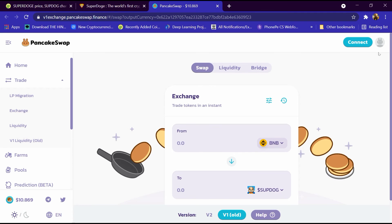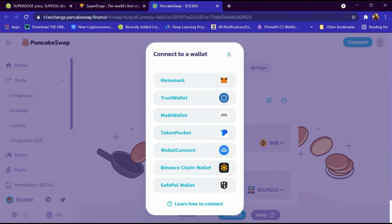This is the BNB blockchain and this is Super Dogecoin. We click the Connect button to connect the exchange to a wallet such as Trust Wallet or MetaMask. We buy BNB using Trust Wallet, and from BNB we can buy Super Dogecoin. Thanks for watching.